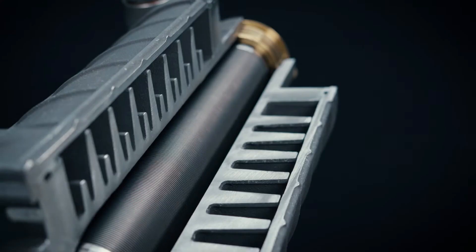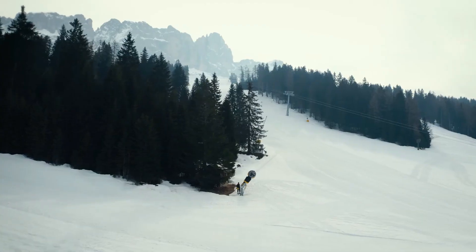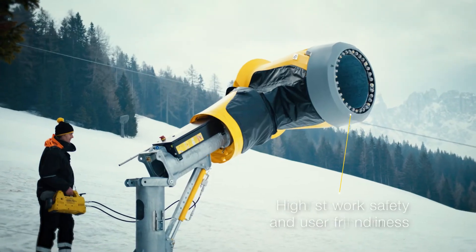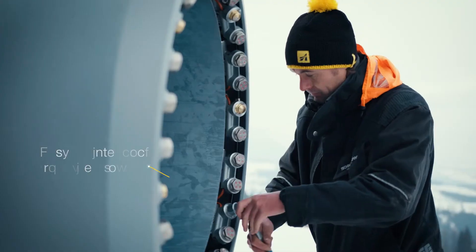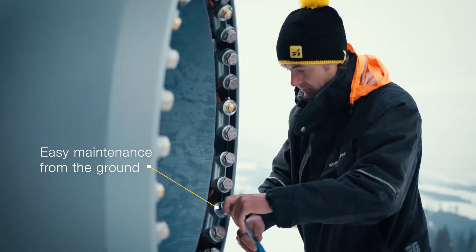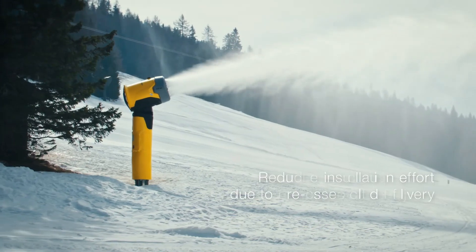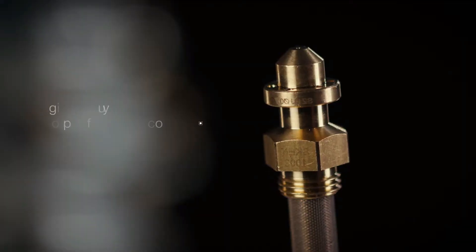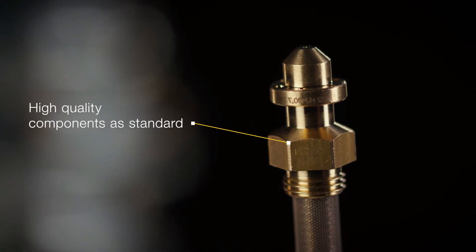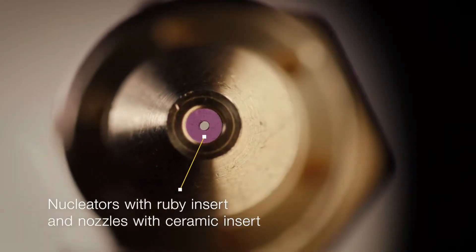Thanks to the special snow consistency, the snow in the Snow Factory has a long shelf life and only melts slowly. The volume of snow is retained even after processing with the Snow Groomer. With just a single Snow Factory system, the snow can be distributed hundreds of meters across the entire ski area via underground pipes, without any additional transport costs, reducing melt losses and ensuring trouble-free operation.